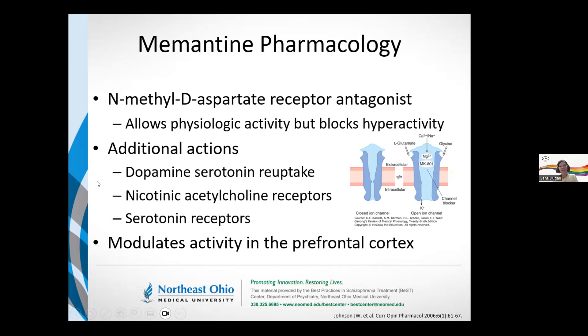Memantine doesn't just block that receptor. There are reports, especially in animal models, that memantine also works on dopamine and serotonin reuptake pumps, trying to increase the amount of dopamine and serotonin available. It also appears to have some action on nicotinic acetylcholine receptors. This is where some of the linkages started to happen — in dementia patients, they've been looking at nicotinic acetylcholine receptors specifically because of links to learning and memory.